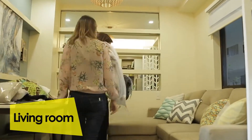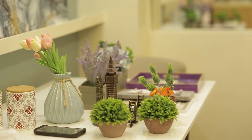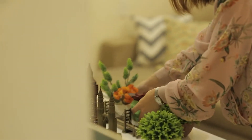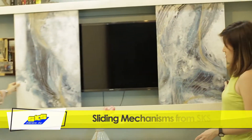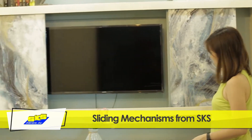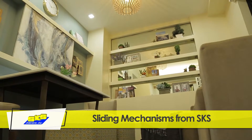Now let's move on to the living room. We designed this space to be multifunctional — it is the living, dining, and media room of the family. One clever solution we did was to hide a television with this abstract art. So when the family is dining, they will enjoy good food and conversation.